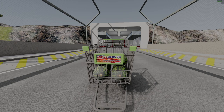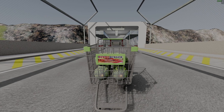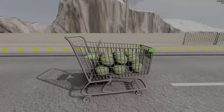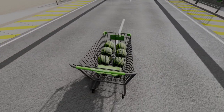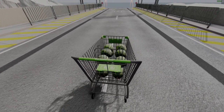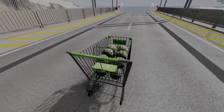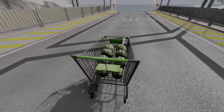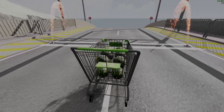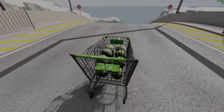As you can see, we have a shopping cart turbo burger, and you'll see why. First, we're gonna start with a shopping cart full of melons. Our mission is to deliver all of the melons to the finish line. I think it's impossible, but let's try.